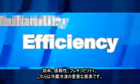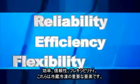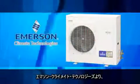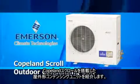Efficiency. Reliability. Flexibility. All key components of refrigeration. Emerson Climate Technologies introduces the Copeland Scroll Outdoor Condensing Unit.